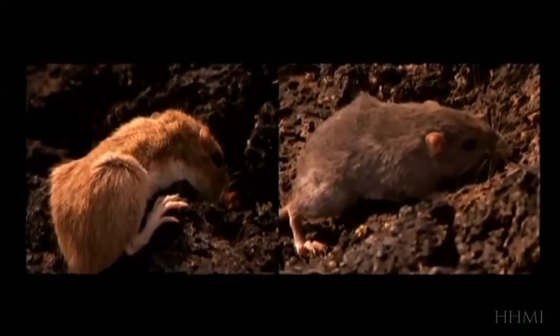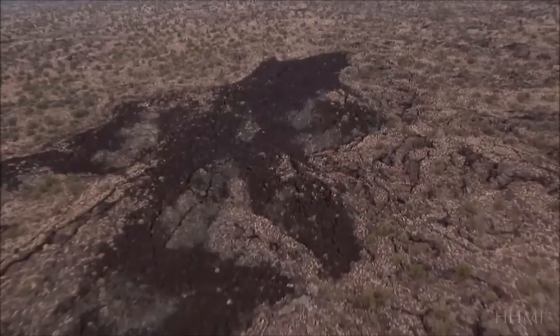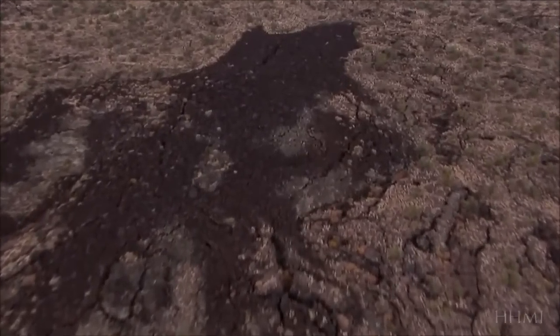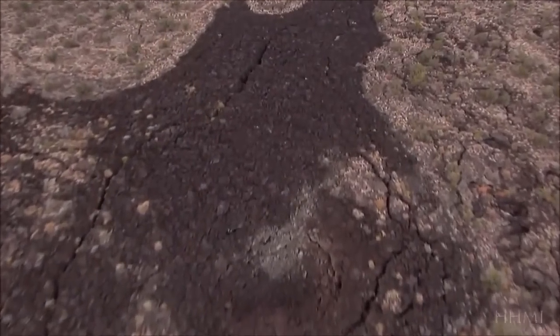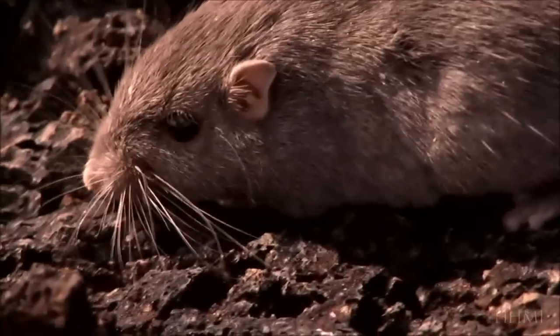But still, that's one mouse. How would its dark fur spread to a whole population? This lava flow is about a thousand years old, and you might wonder whether there has been enough time for a new mutation to come along and spread so that all of the mice on this lava flow are black — because really, they all are. Such a rapid spread of a mutation may seem unlikely, until you do the math.